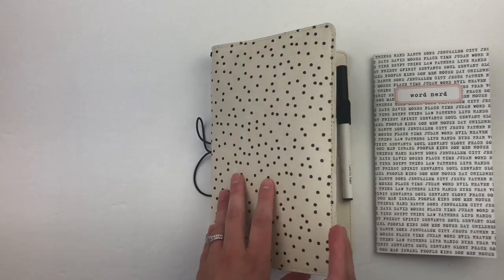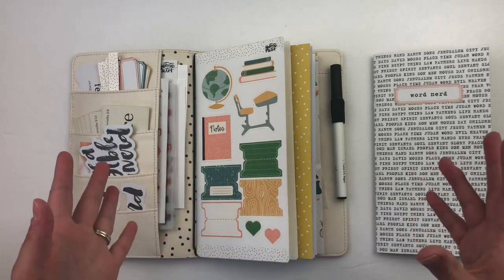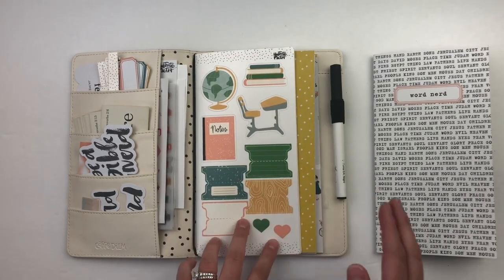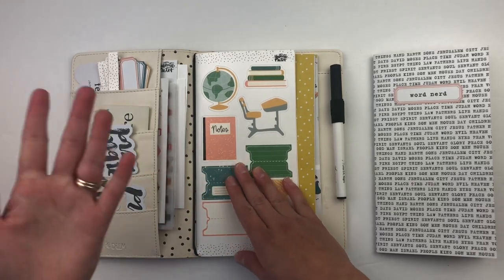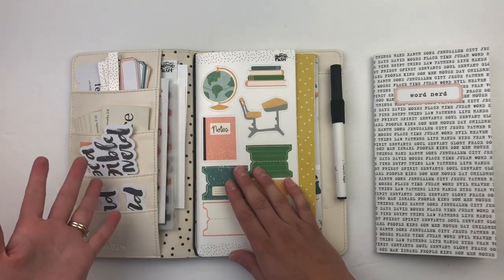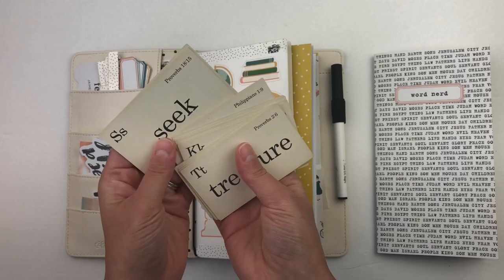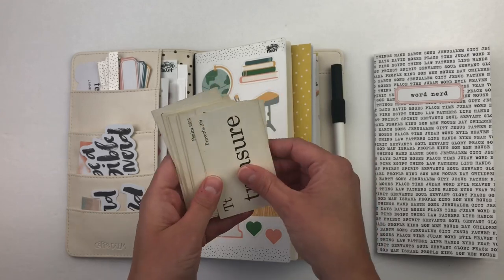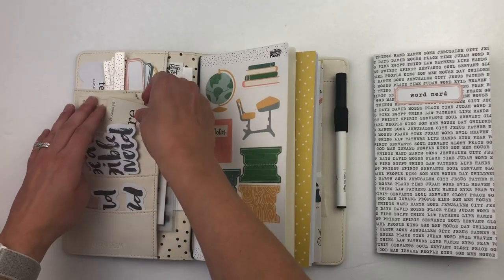When you first get started, you need to pick a word — or really pick a scripture that you want to dive into deeper, then find a word in that scripture. It could be a verse you've loved all your life, a verse that's special from a certain season, or from a recent sermon. They also have little flash cards that came with the kit that you could use. The first word I pulled was 'dwell.'